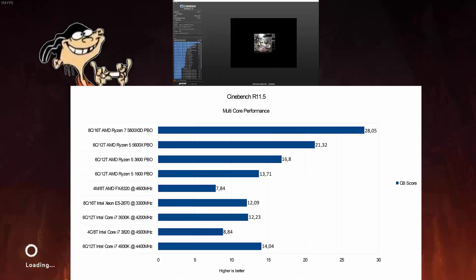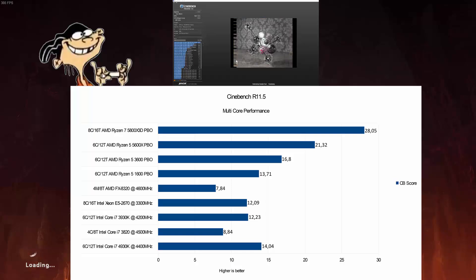Starting things off, we have Cinebench 11.5. This is a very old release of Cinebench, but I wanted to include it to compare all the older systems I've owned in the past against the X79 system as well as the 5800X3D. Looking at the FX8320, you can see how massively far behind AMD was back at the time. There's a Xeon 8-core in there just for fun. The 4930K is actually really, really close to the modern Ryzen CPUs — it beats out the 1600 and gets kind of close to the 3600, just a few points behind.